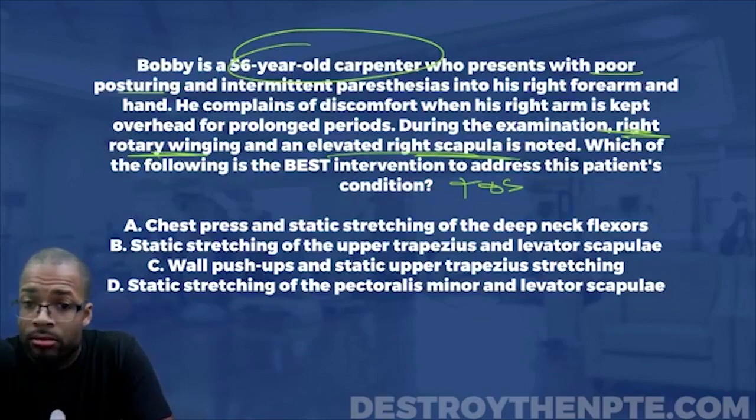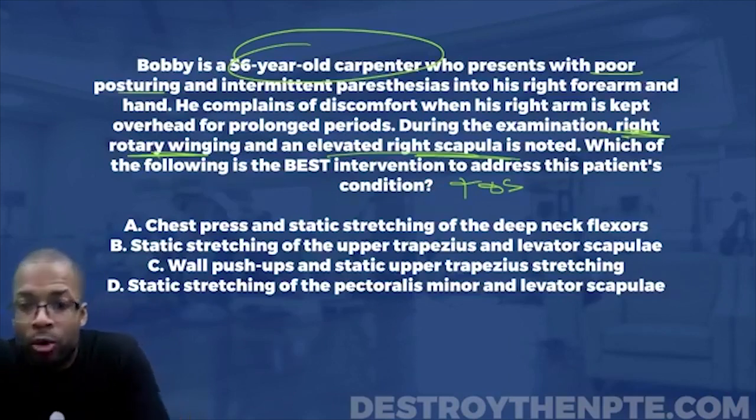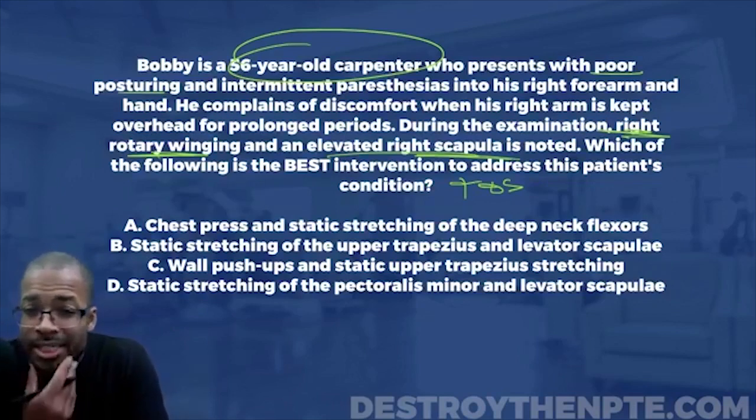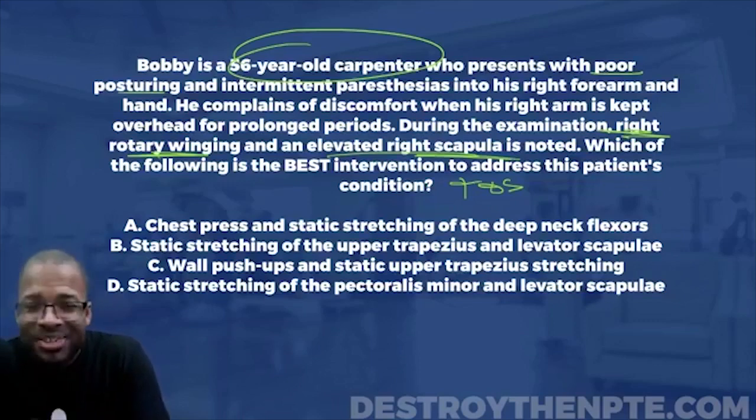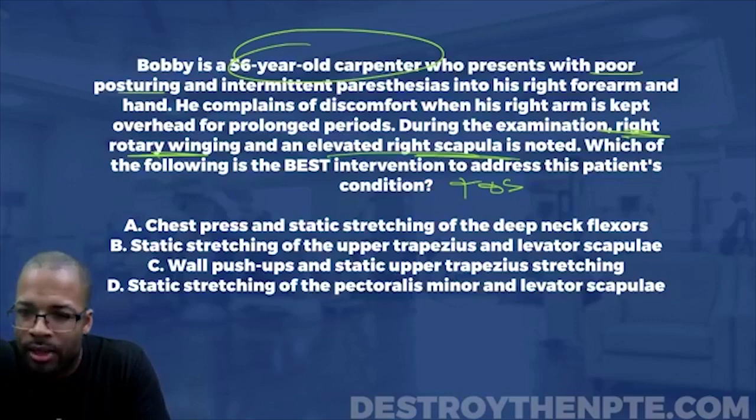Bottom line: rotary winging is an inferior angle of the scapula protrusion — not medial border. A lot of you may have been thinking serratus anterior causes winging, and on this Halloween night, serratus anterior does cause winging — but medial border winging, not rotary winging. Those are different things.